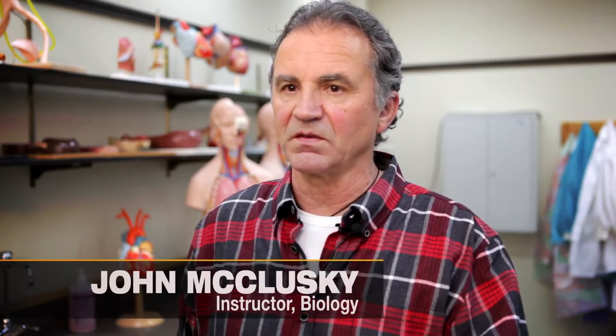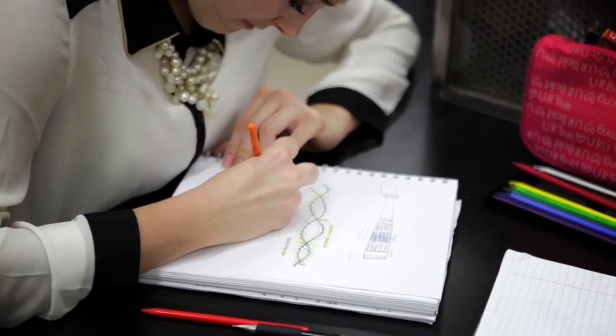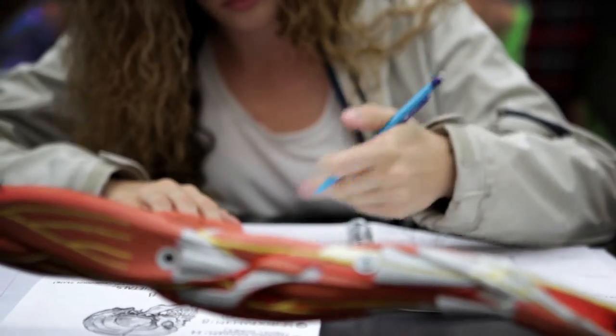I'm trying to bring back one of the skills of learning, and that is visual, because anatomy is a visual science and you can't memorize a word without seeing it in an image.